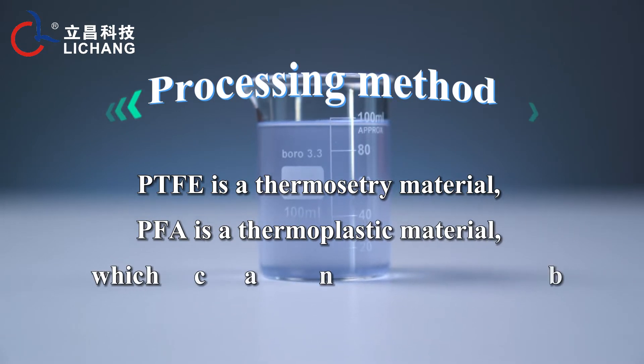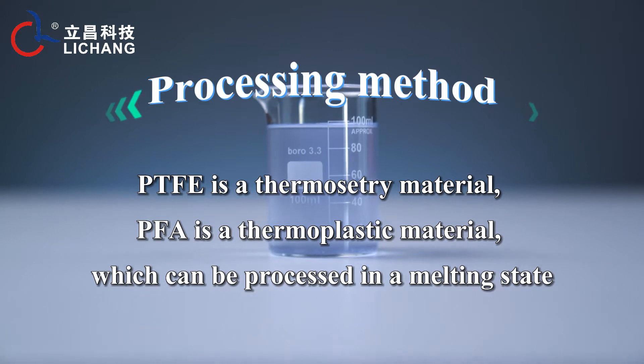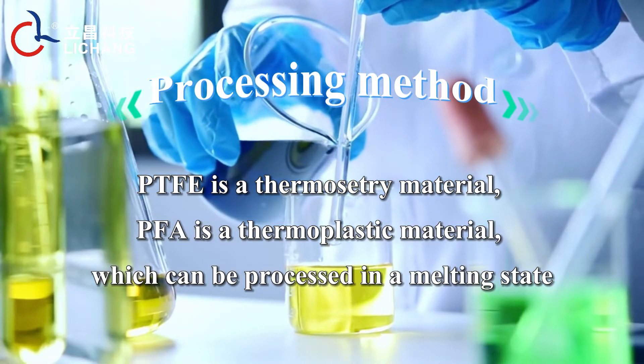Processing method: PTFE is a thermoset material, whereas PFA is a thermoplastic material, which can be processed in a melting state.